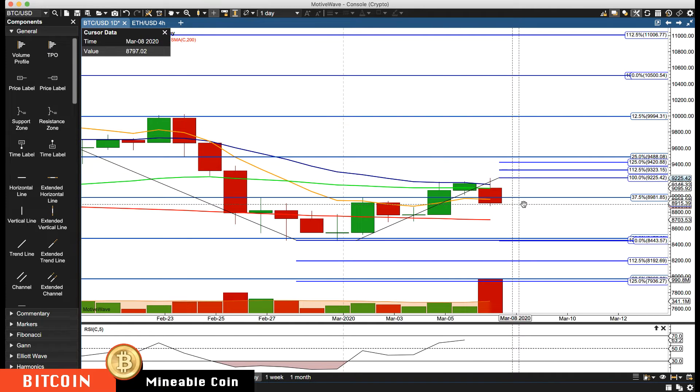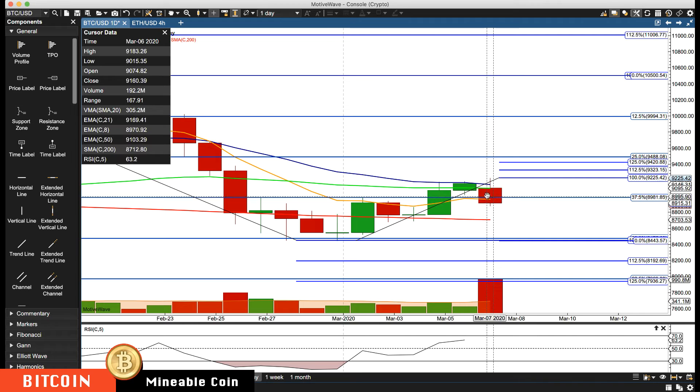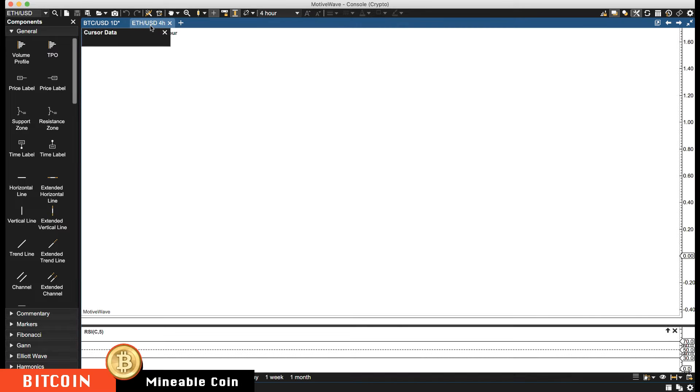Right now it's pretty much neutral on the four-hour. Another area of key support we'll start watching is about 87.10. If we drop below all those levels, then it's about 84.50 to 85.00. Lots of volume coming in on this sell-off, so we might have more room to pull back. There's no buying pattern yet, so we're just going to sit on our hands for the time being. Switching over to Ethereum.